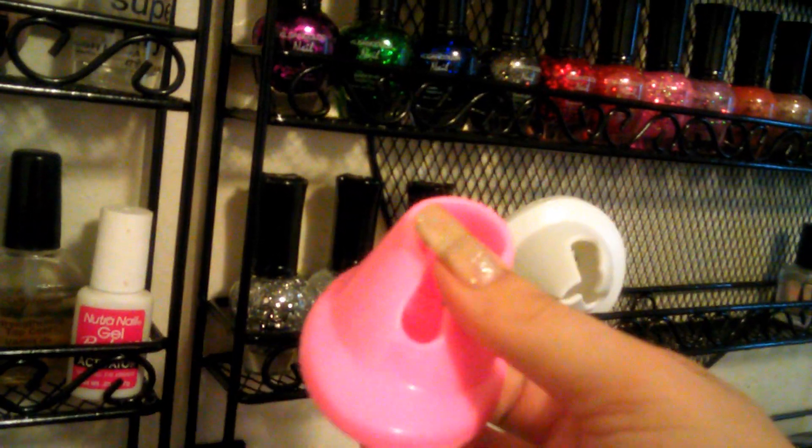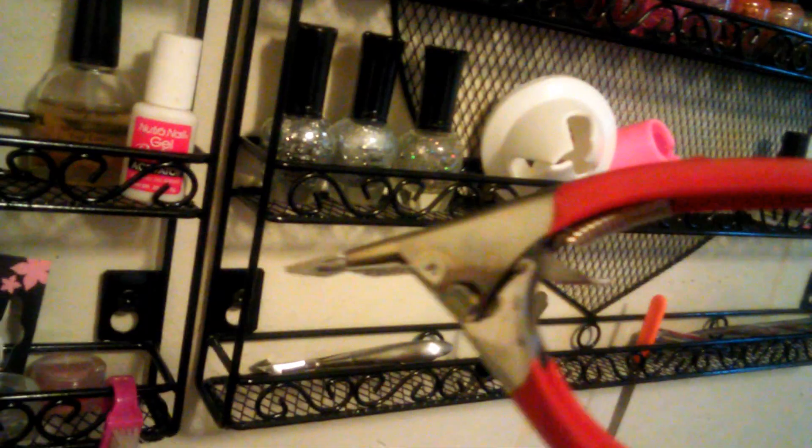As you can see, every girl needs these to hold your nail polishes. You get two of them for like two-something. Then I got these for a dollar-something. I have yet to use it.